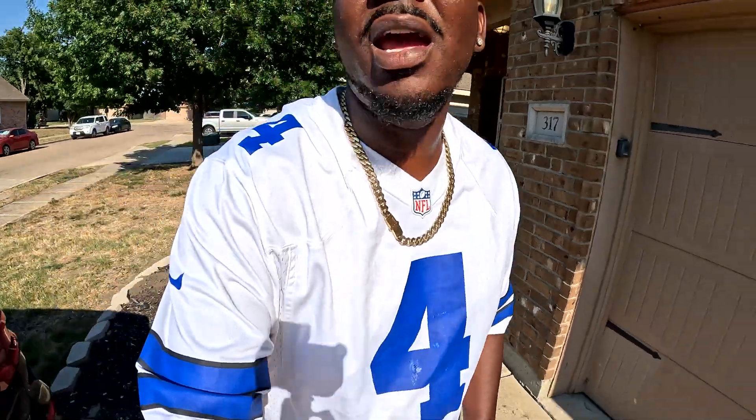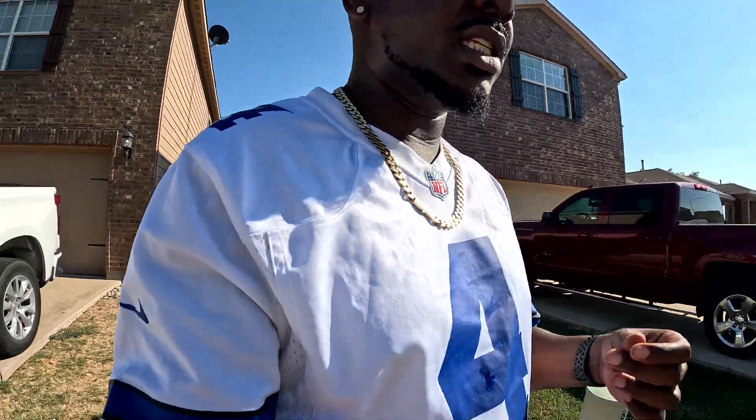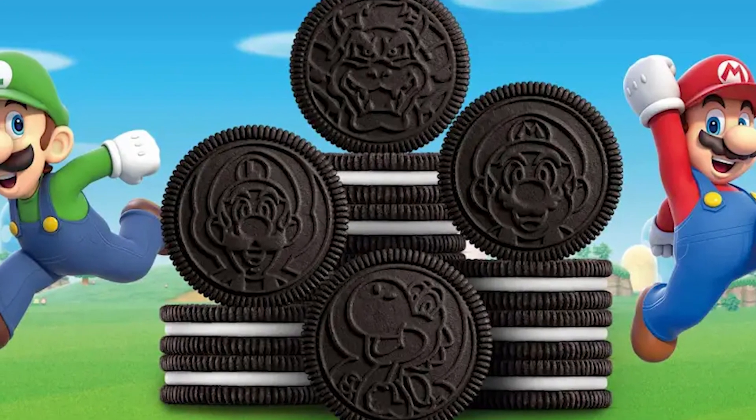That hot Texas sun never came to play. Today we are going to Walmart to find some quick flips. That Barbie stuff is going crazy right now so we're looking for some of that, some Hot Wheels. I also want to get some of those Mario Oreos — not only am I going to try to flip some in a bundle, I'm also going to try to hold some because they've got a unique print on them.